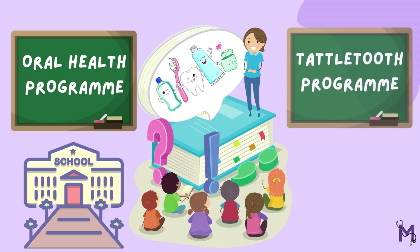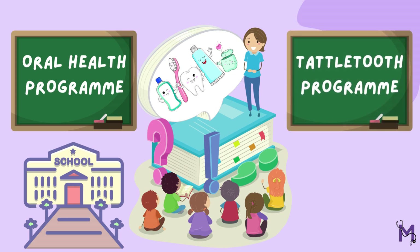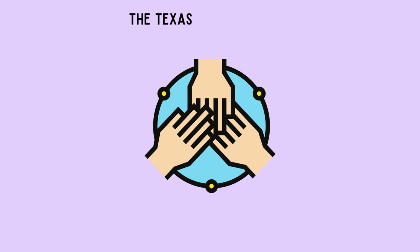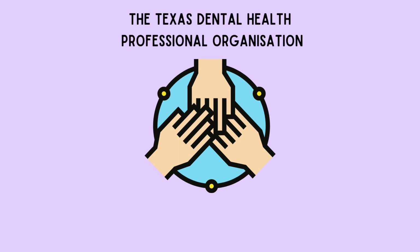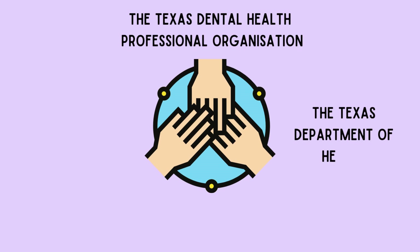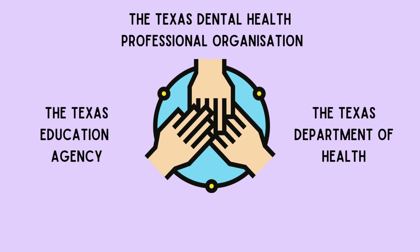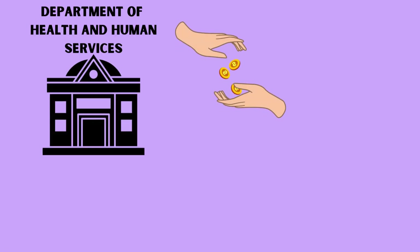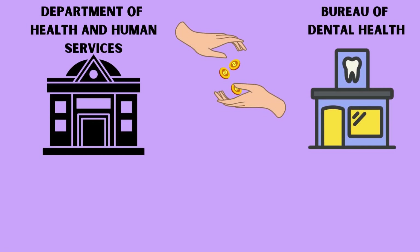One such program is the Tattletooth program, which was developed between 1974 and 1976. It was basically a collaboration between three bodies: the Texas Dental Health Professional Organization, the Texas Department of Health, and the Texas Education Agency. This program later also came to be known as the Texas Statewide Preventive Dentistry Program, and was funded by the Department of Health and Human Services to the Bureau of Dental Health.